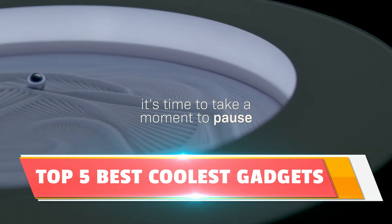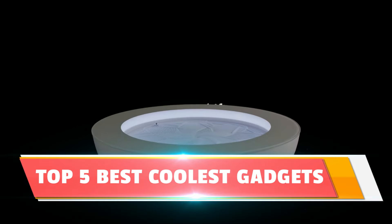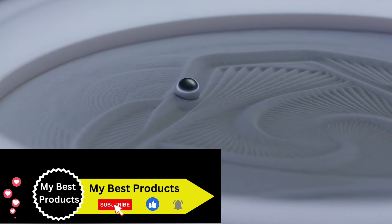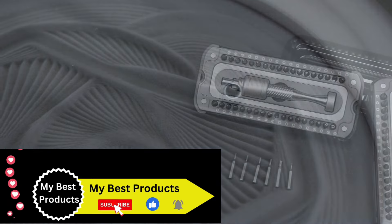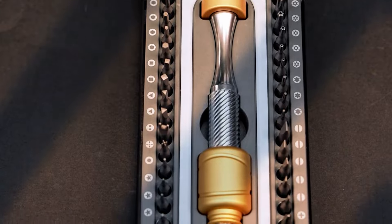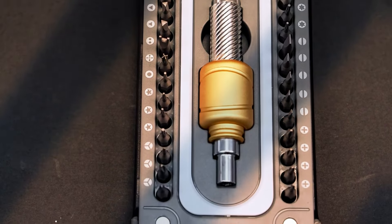Hey, tech enthusiasts! Today we've got something special for you: the top 5 coolest gadgets on Amazon that will absolutely surprise you in 2024. Let's dive into the future of innovation.